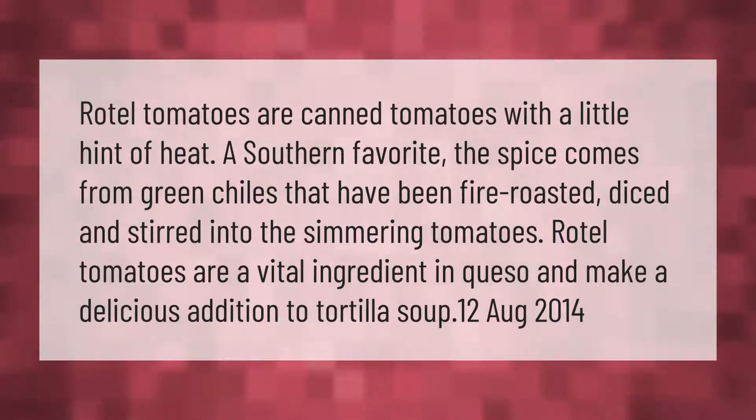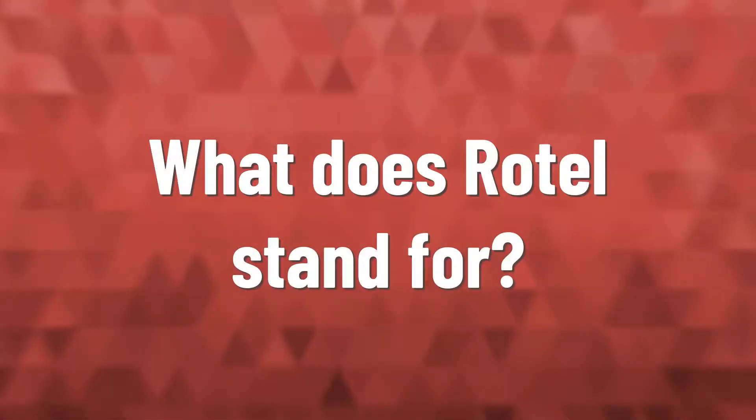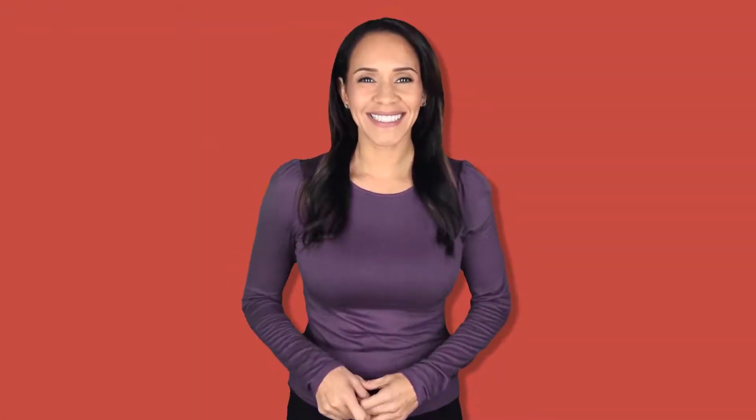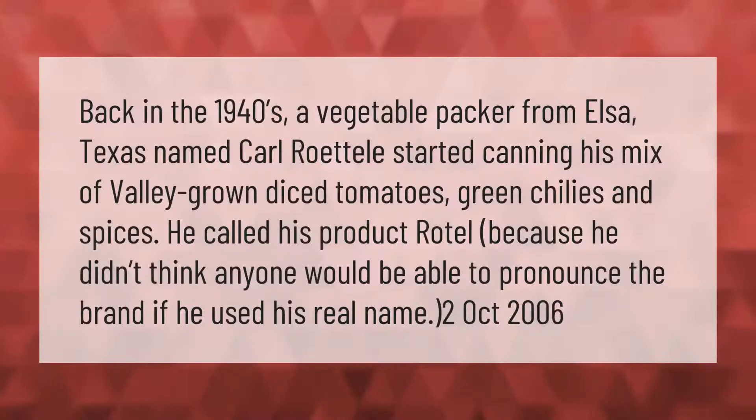Back in the 1940s, a vegetable packer from Elsa, Texas named Carl Rodel started canning his mix of valley-grown diced tomatoes, green chilies, and spices. He called his product Rotel because he didn't think anyone would be able to pronounce the brand if he used his real name.